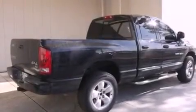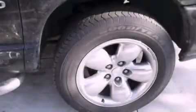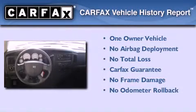Features include air conditioning, a rear folding seat, an anti-lock braking system, side curtain airbags, and an auxiliary power outlet. This Dodge has had only one owner and it qualifies for the Carfax buyback guarantee.